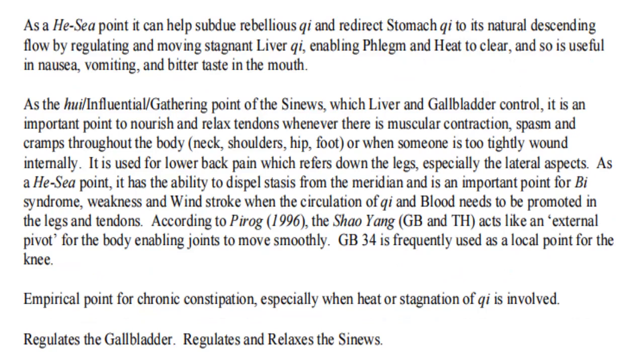As the hui influential gathering point of the sinews, which the liver and gallbladder control, it is an important point to nourish and relax tendons whenever there is muscular contraction, spasm, and cramps throughout the body — neck, shoulders, hip, foot — or when someone is too tightly wound internally. It is used for lower back pain which refers down the legs, especially the lateral aspects. As a He-Sea point, it can dispel stasis from the meridian and is important for wei syndrome, weakness, and windstroke when qi and blood circulation needs to be promoted in the legs and tendons.